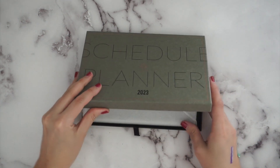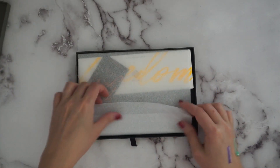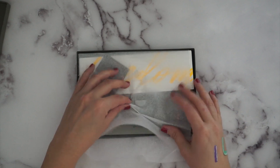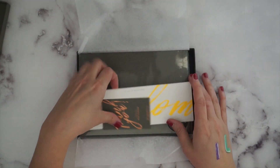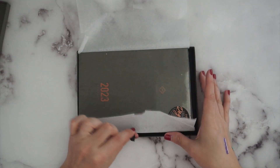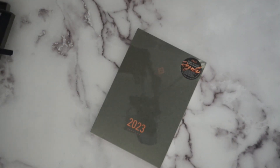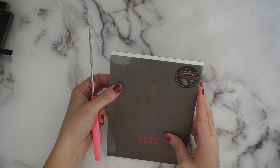I got the Take a Note planner — super excited about it. It's in the same box as the A6 was, but this is the A5 size. Same wrapping, same little bookmark and thank you note. Look at that beautiful foiling — so pretty — and then you can pull it up with the little flap and there it is!